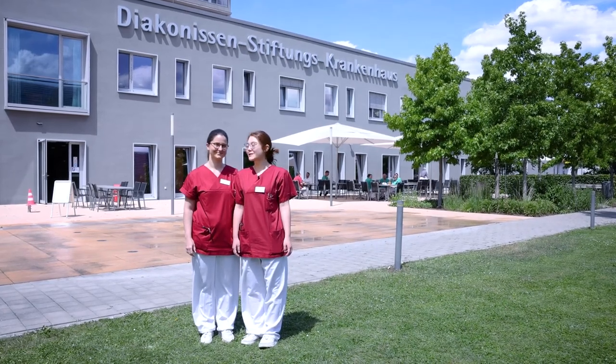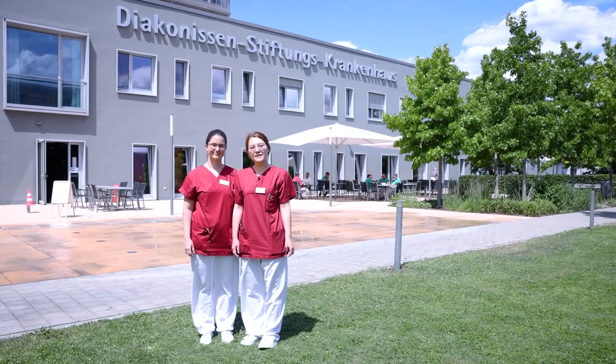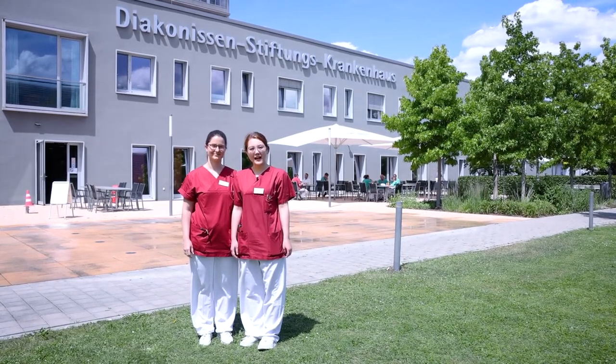Hello, my name is Julika and this is Marina, and today we will show you around a teaching hospital, the Deaconess Foundation Hospital here in Speyer. Have fun!